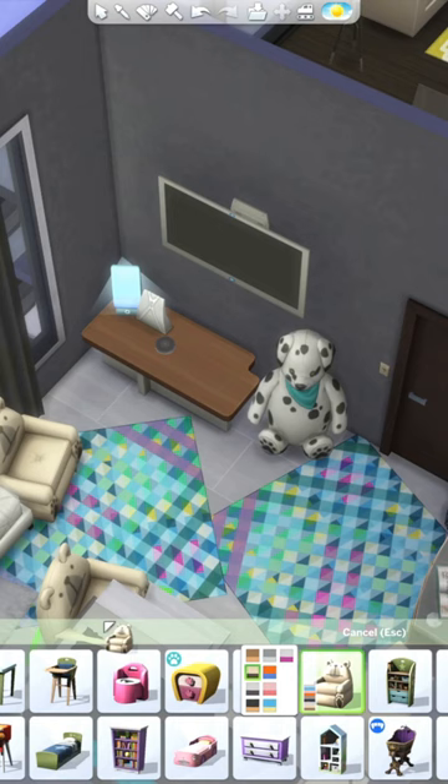I added one of the kids' toy stuffed animals and a little animal chair also. So far this is my least favorite room of this renovation, but I'll see you tomorrow when we renovate the dining room.